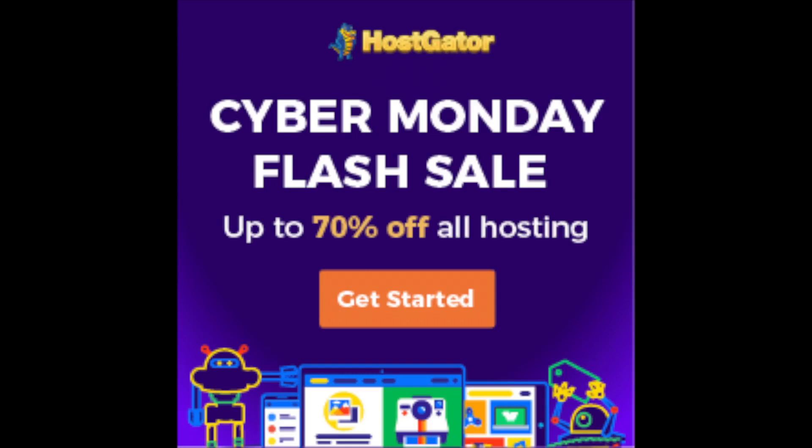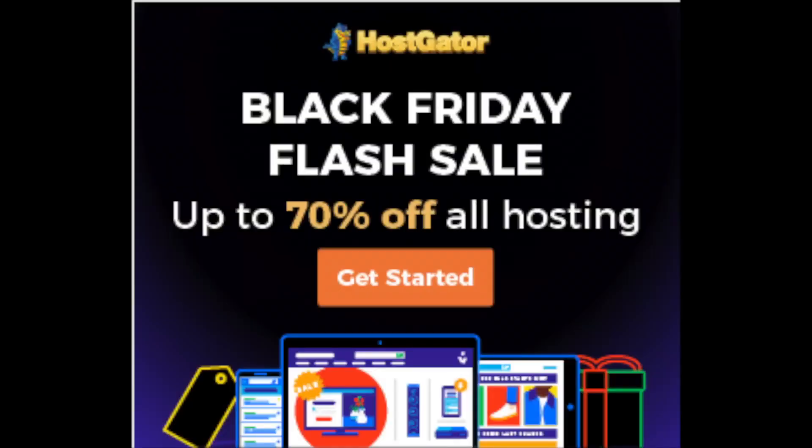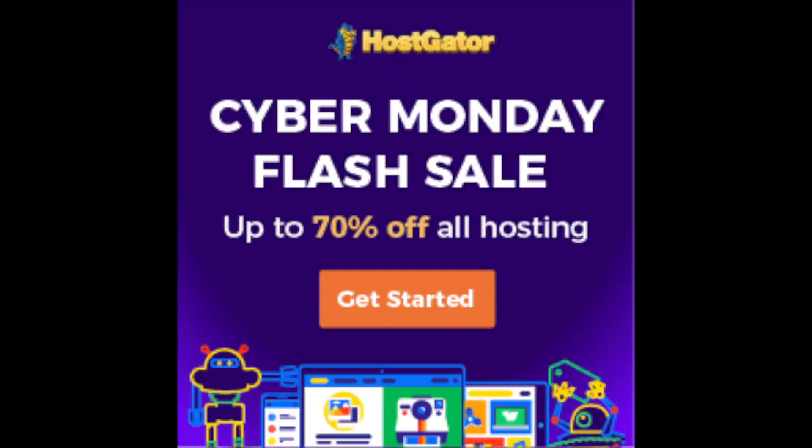To get your Hostgator Black Friday or Cyber Monday discount, click the link below in the description and the coupon code will automatically be applied at checkout under the promo code section. You will get up to 70% off Hostgator depending on the plan you choose. Once you choose your plan and fill out your details, you will see the promo code that is auto-populated.